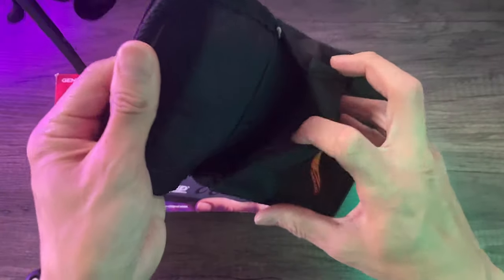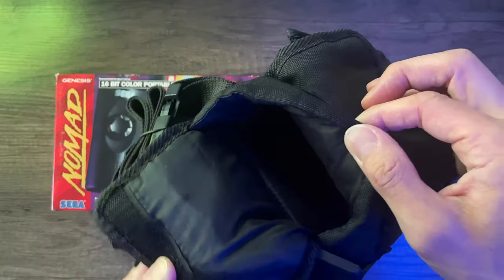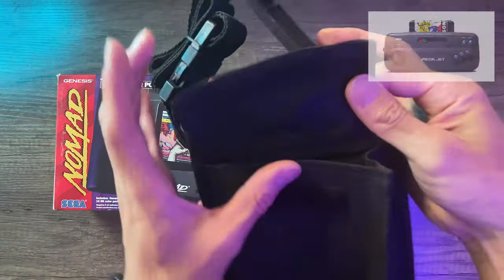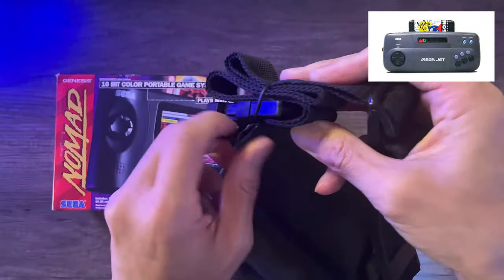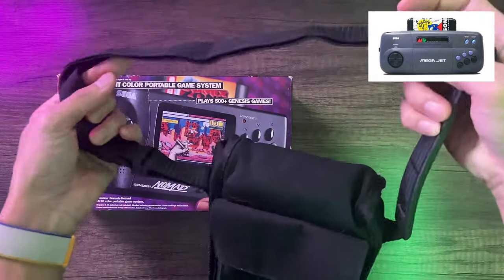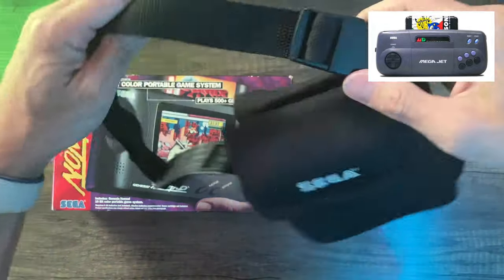For folks that have never seen it before or don't know too much about it, this is Sega's third entry into the portable market. The first was the Sega Game Gear released in 1990, then in 1994 there was the Sega Megajet, released only for commercial Japanese airlines — a console with built-in controls but no screen, intended for passengers to play on the seat-back monitors. They later released it to the general public for retail purchase.